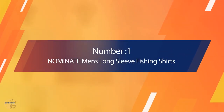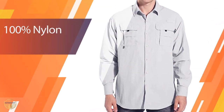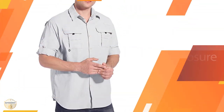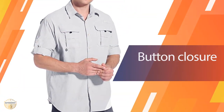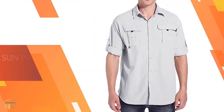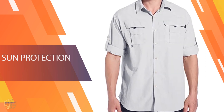Number 1. Most Popular: Nominate Men's Long Sleeve Fishing Shirt. The Nominate Men's Long Sleeve Fishing Shirt is a great addition to any fishing outfit. This garment is designed to protect your skin from sunburn, UV rays, and other harmful rays. It will provide you with the right protection so that you do not get an itchy rash or red skin.